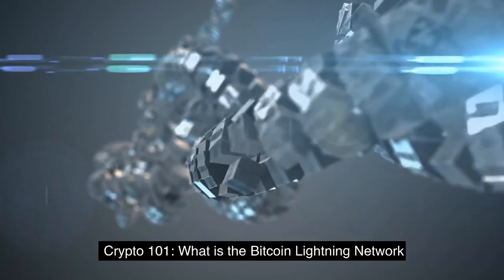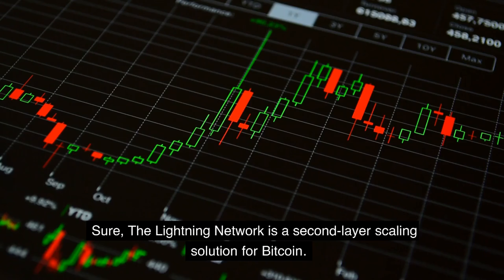Crypto 101. What is the Bitcoin Lightning Network? The Lightning Network is a second-layer scaling solution for Bitcoin. It is built on top of the Bitcoin blockchain and it enables fast, low-cost, and private transactions.